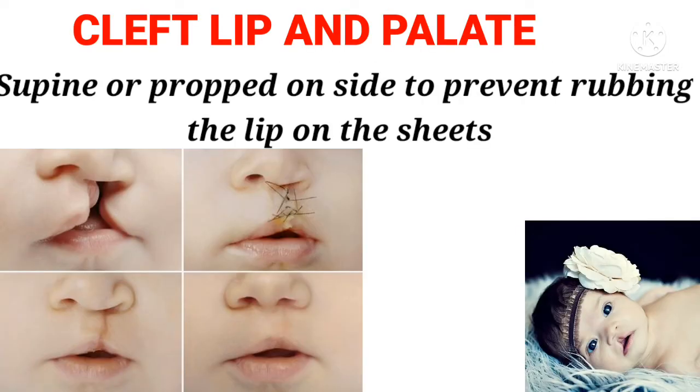Cleft lip and palate: Supine or propped on side, to prevent rubbing the lip on the sheets.